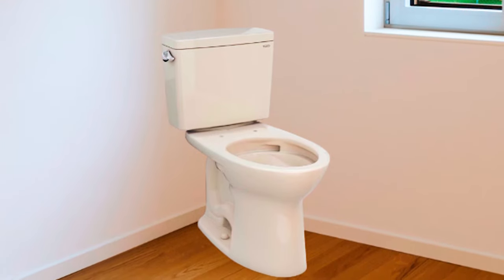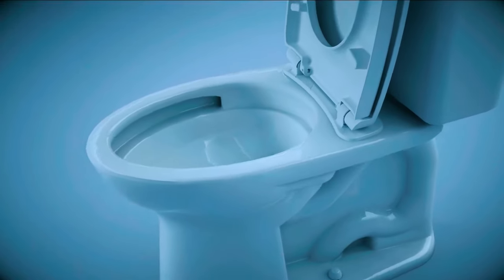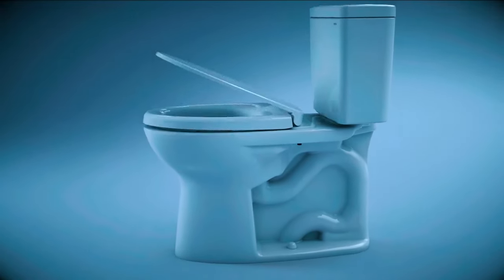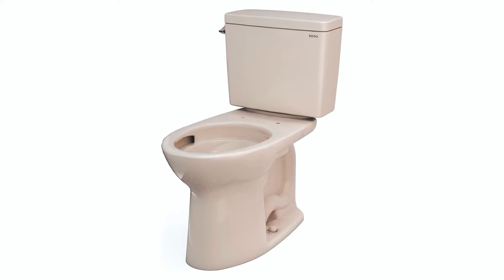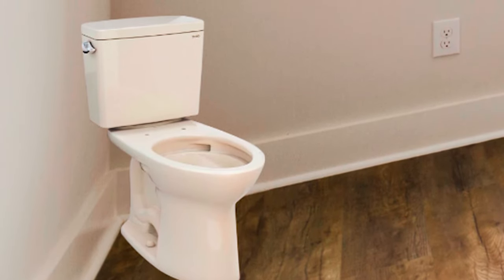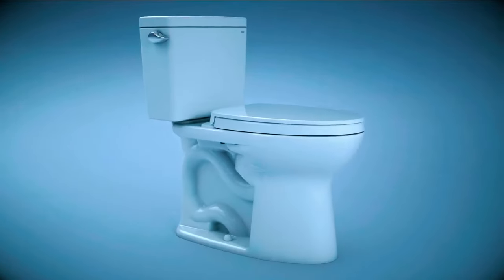Installation is a breeze with its compatibility for 12-inch rough-in installations. To further enhance your toilet experience, consider adding a Toto Softclose seat for quiet and gentle closing, or upgrade to a Washlet bidet seat for ultimate comfort and hygiene. The Drake 2-Piece Elongated Tornado Flush Toilet with Cefiontect is built to last, with quality materials ensuring durability and longevity.